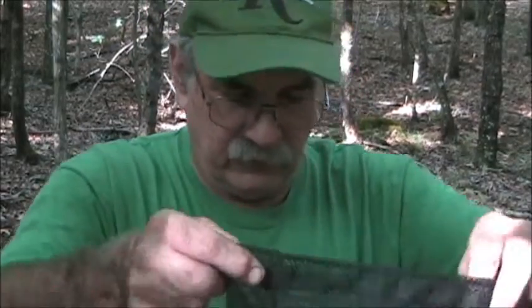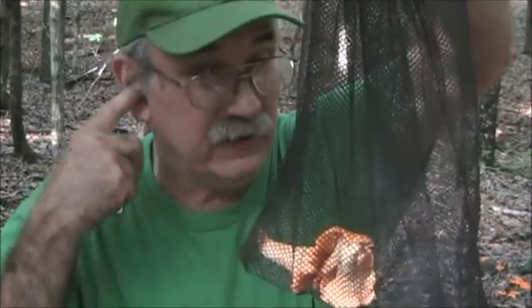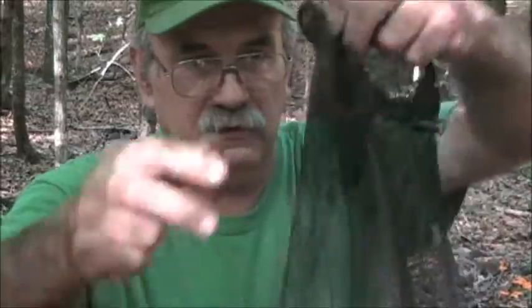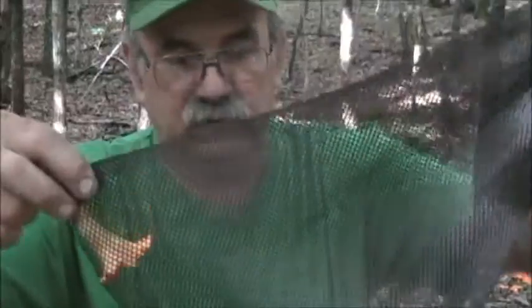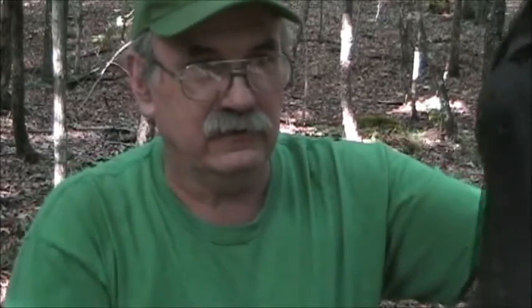There's also the golden chanterelle which occurs here too. When I gather wild mushrooms I use a mesh bag like this — it keeps your mushroom harvest together, but what it also does is it allows the spores from the mushrooms to fall through the bag. You can't see them, but you're actually spreading spores throughout the forest when you harvest this way. It also keeps them nice and clean and keeps them from getting all mashed together like they would in a plastic bag. So if you harvest mushrooms — whether they're morels or chanterelles or any other kind — use a mesh bag; you'll be doing yourself and the forest quite a favor.